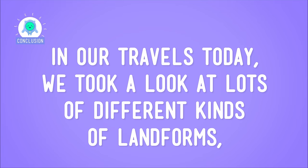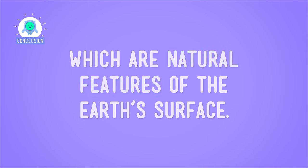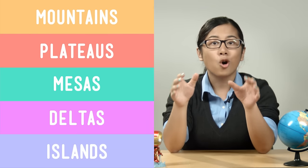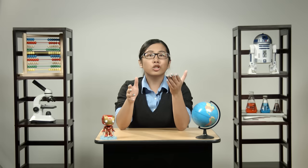In our travels today, we took a look at lots of different kinds of landforms, which are natural features of the Earth's surface. Landforms can stretch high above the Earth's surface, like mountains, plateaus, or mesas, be created in or by water, like deltas and islands, or even be dry, like deserts. So remember these things the next time you step outside — underneath, and beyond, and all around the things that people have made, there are landforms millions of years in the making.